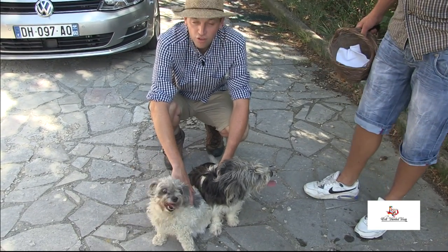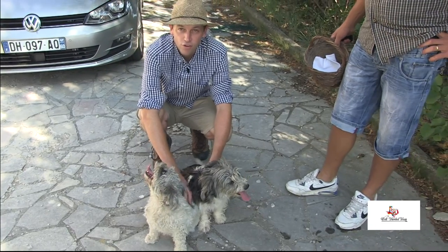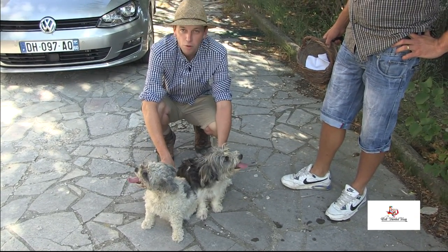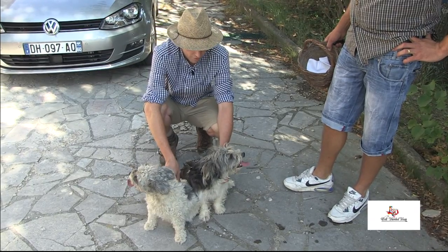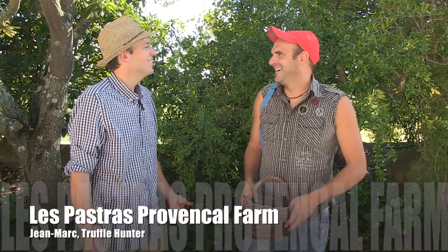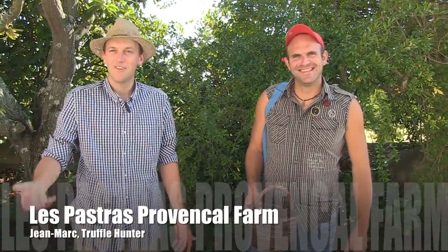You'll see when we go truffle hunting — Pupus, she's old but she's wise, so she saves her energy for finding the truffle and getting the treats, while Mirabel is still a bit wild, goes around and runs a lot, or sometimes doesn't hunt at all. This is Jean-Marc, our truffle hunter. He doesn't speak much English, but he knows all the key words to finding truffles.